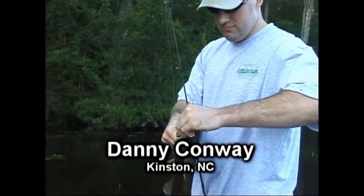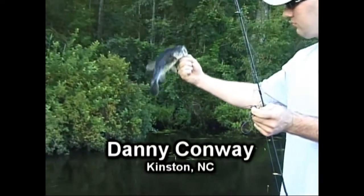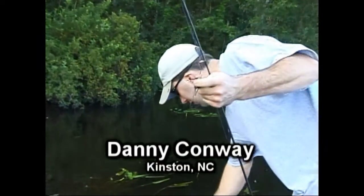This is Danny Conway here. He's a friend of mine. He came along to help learn how to use a camera a little bit, but he decided to get in on the fishing action.